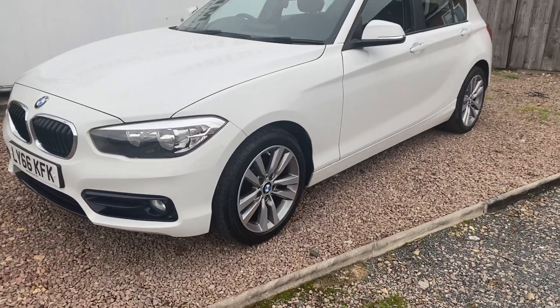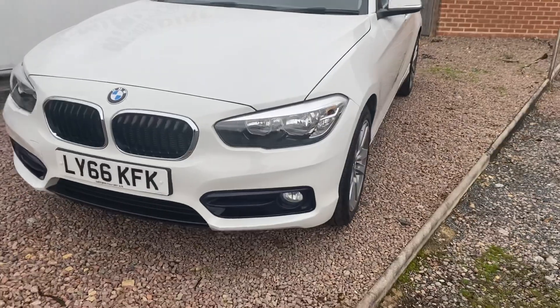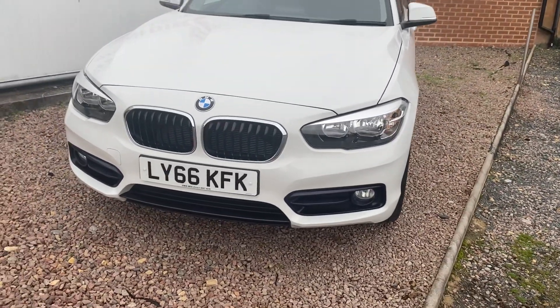It has the light wide spoke upgraded 17 inch Sport alloys, LED running lights, front fog lights, and chrome grills.